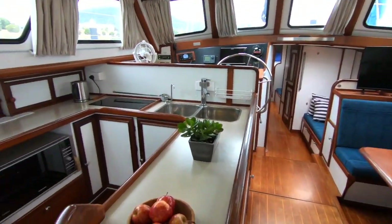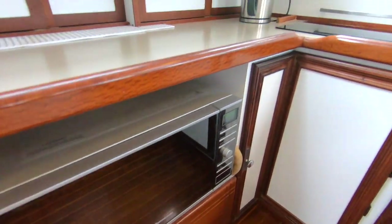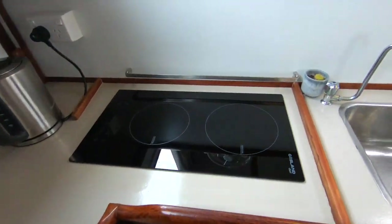As we go through the boat, the quality of the fit-out really has to be seen to be appreciated. It is a true pilot house and has some excellent features.